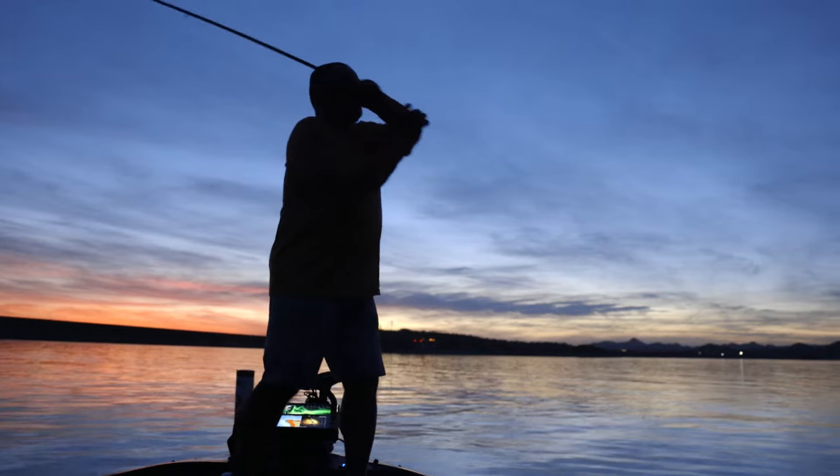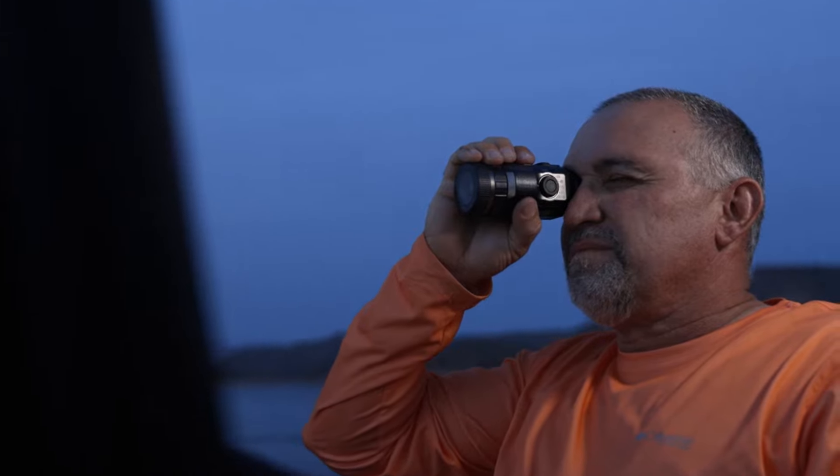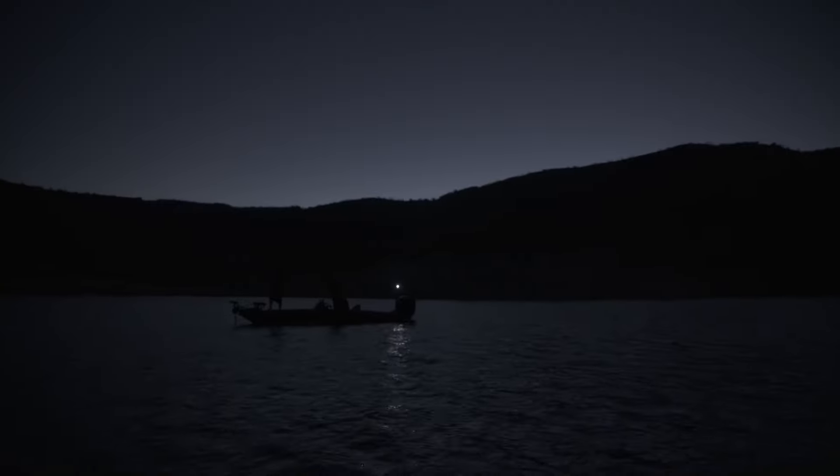More time on the water means more fish in the net, and the fish don't all sleep when the sun goes down. Psyonix Color Digital Night Vision cameras help you leave the dock early and stay out late, giving you an edge on the water.